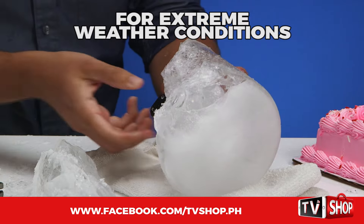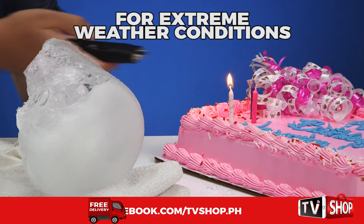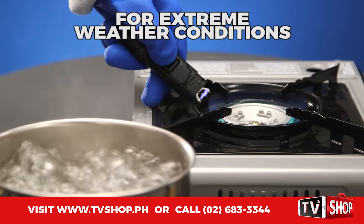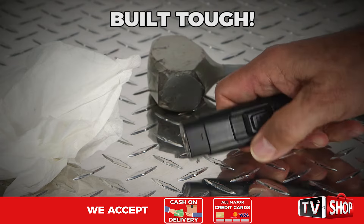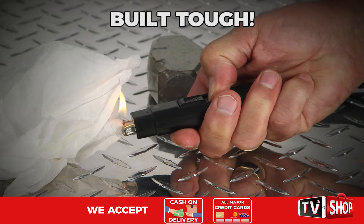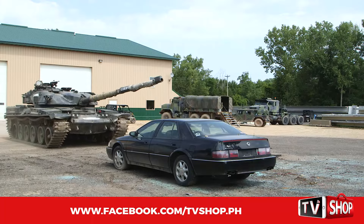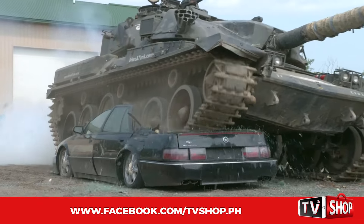And yes, it can even survive being frozen in a block of ice, or getting boiled in 212 degree water. Because like all products in our Tactical line, this lighter is built as tough as a tank. In fact, we're going to use a tank and put it to the test. But first, check out what this 60-ton monster does when it runs over something larger.